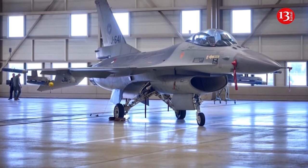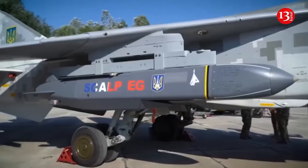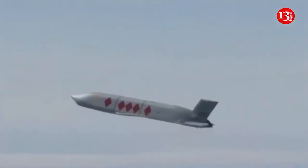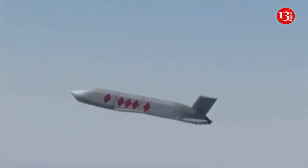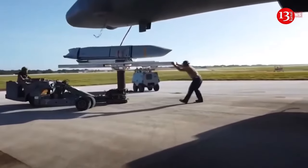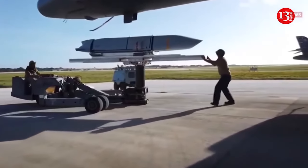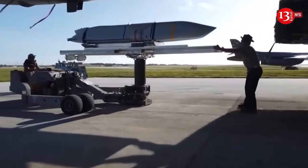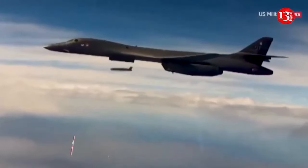4. High-precision glide bombs for combating ground targets. 5. Cruise missiles for strikes against internal Russian territory. The F-16 can be adapted to carry cruise missiles such as the Storm Shadow/Scalp with a range of about 500 kilometers and the AGM-158 JASSM.